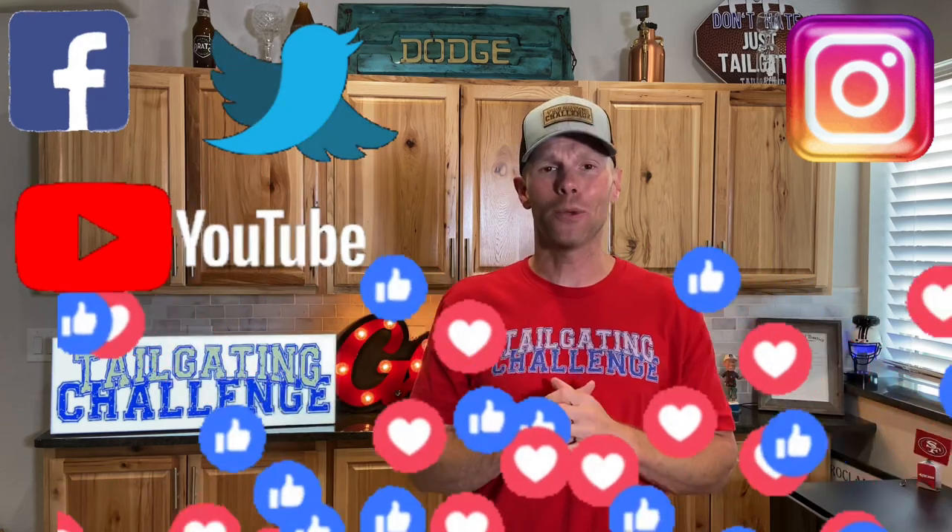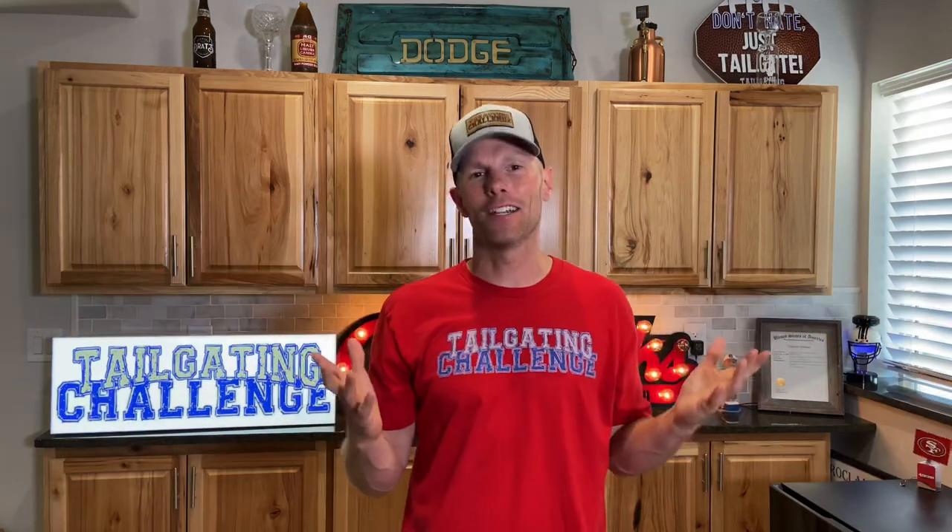Follow us on social media — Facebook, Twitter, Instagram, YouTube — because we test stuff just like these tumbler lids and then give you a chance to win awesome things every single week. If you don't want to wait for the giveaway, check out our Amazon store where we've curated many of these cool products in one place. Until next time — if your tumbler lid doesn't do something special, maybe it's time for a new one. Have a good night, everybody!